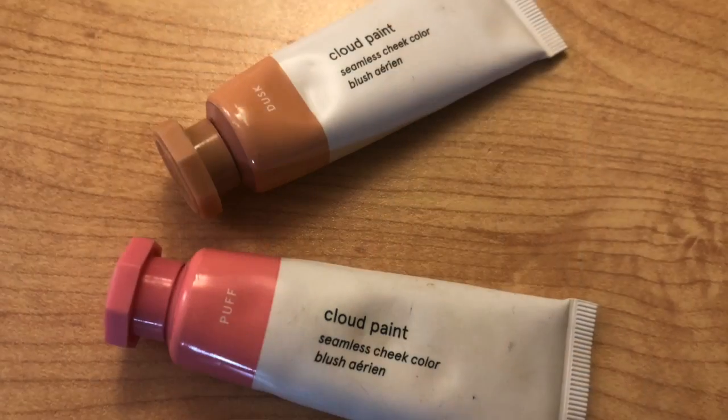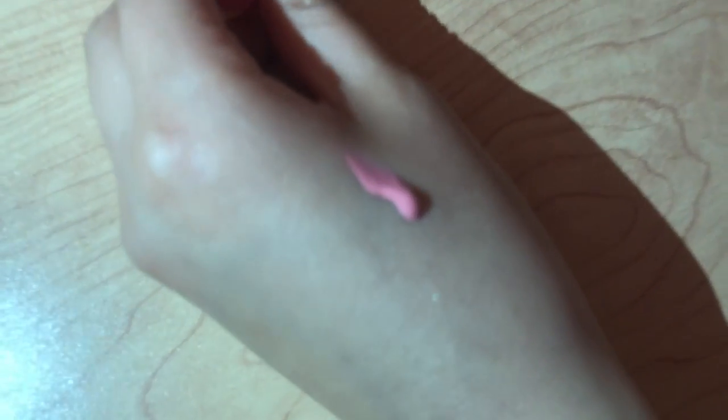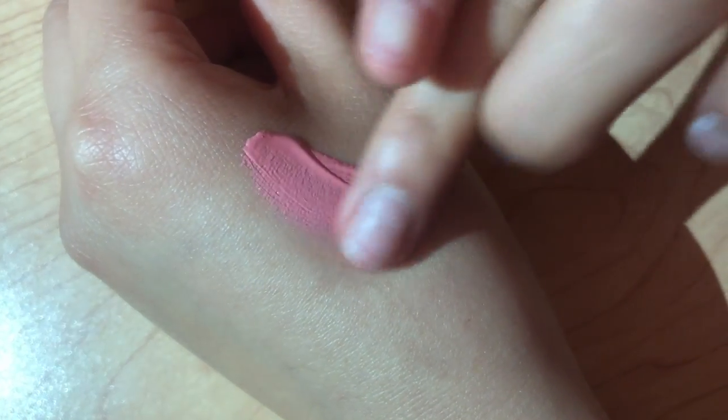I also really love these liquid blushes. I just switched from using powder blushes to liquid blushes and I find that these make your skin a lot less cakey since it is a liquid. It's a lot more dewy and natural looking, which is a perfect look to go for, especially since summertime is coming up.